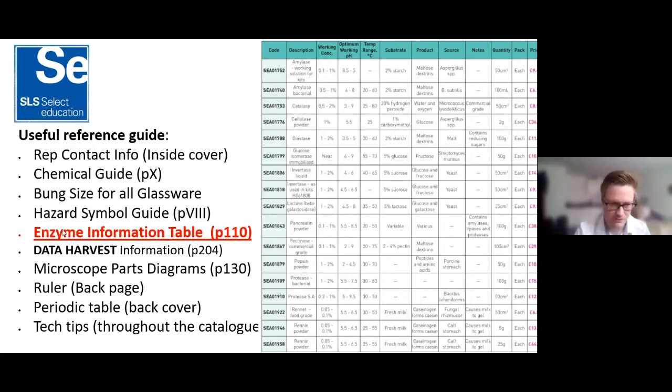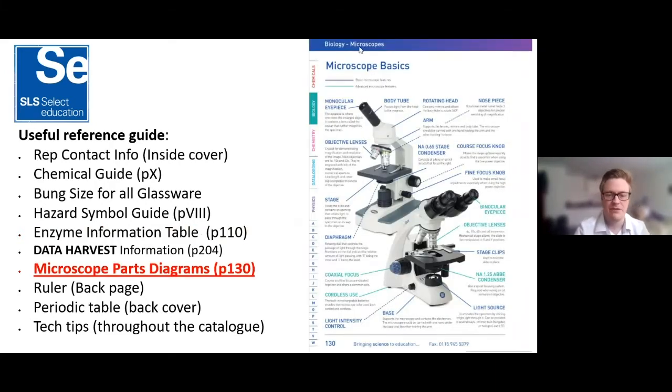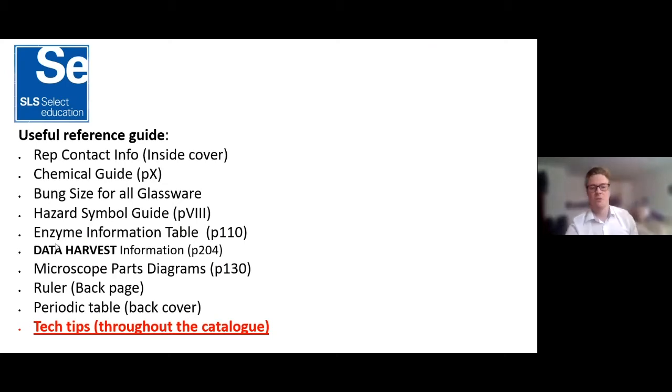We've also got microscope diagrams — both basic and more advanced — telling you every bit of information: what each part is called, a clear picture of what's what. It might even be useful to print off for students. Another thing is the ruler on the back page, very useful when ordering things to quickly check sizes. And there's also a periodic table at the back as a useful reference guide.